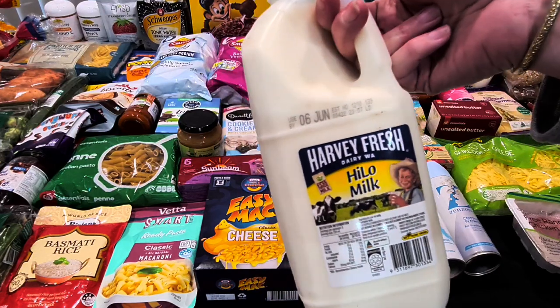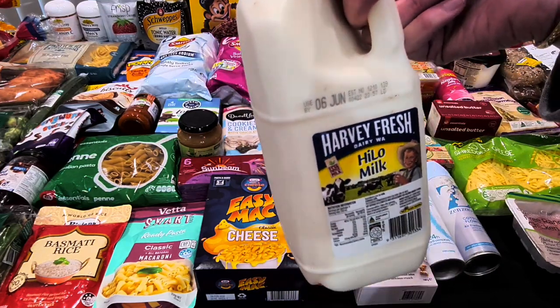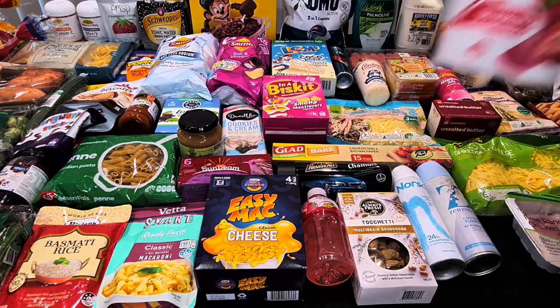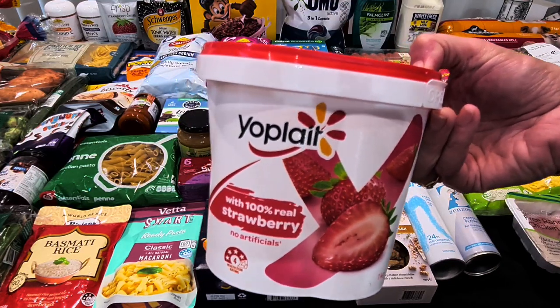Our usual Harby Fresh Harlo milk — $5.10 for two litres — is our staple for Kale's cereal for breakfast and coffees. I'm thinking I might do a cheese sauce and veggie bake this week. We've also got a Yoplait yogurt, the one-kilo strawberry one — it wasn't on special but they're always a good buy, so that was $4.50.